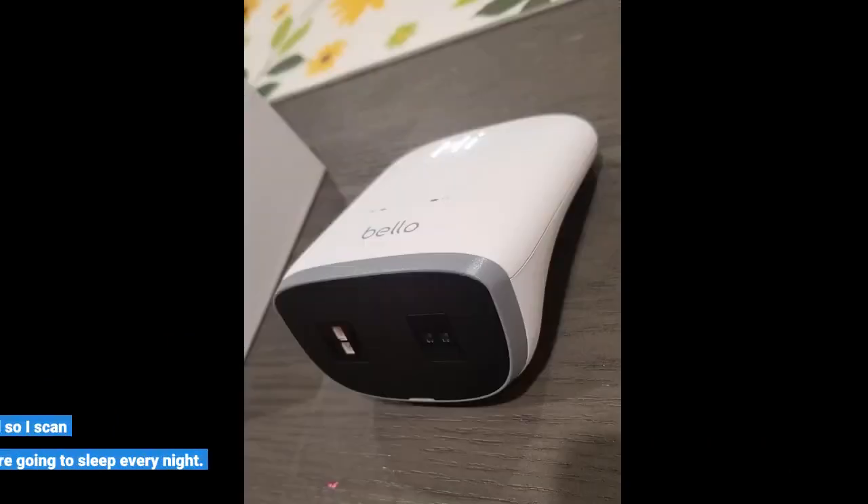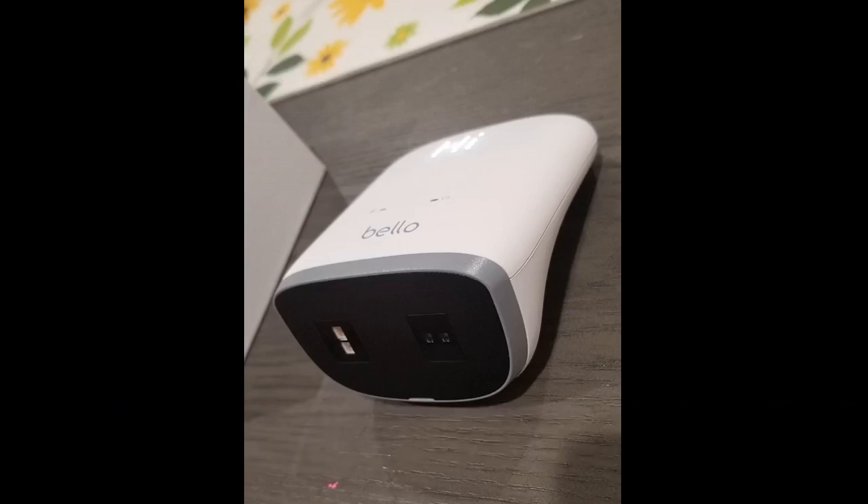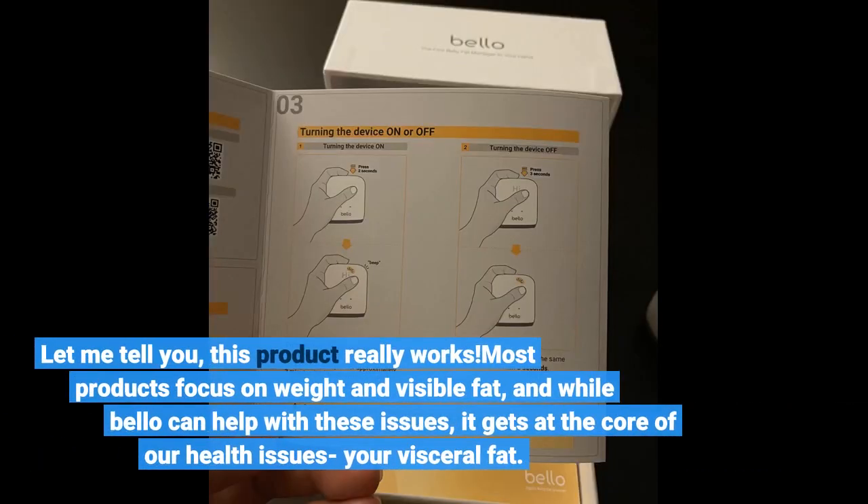I've been keeping my Bellow by my bed so I can scan myself before going to sleep every night. Let me tell you, this product really works.